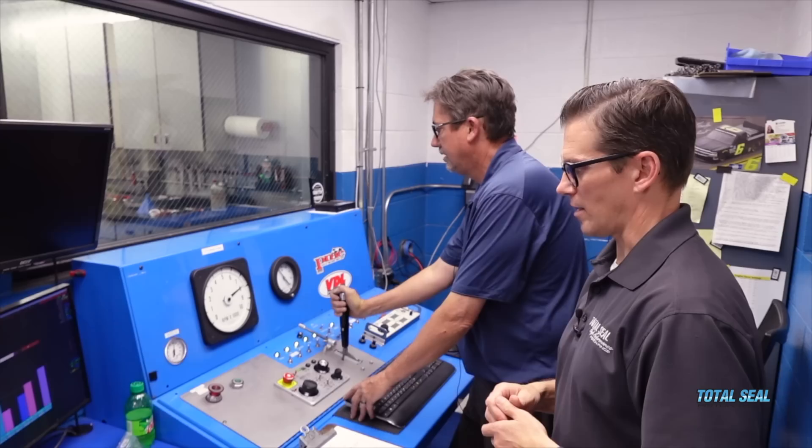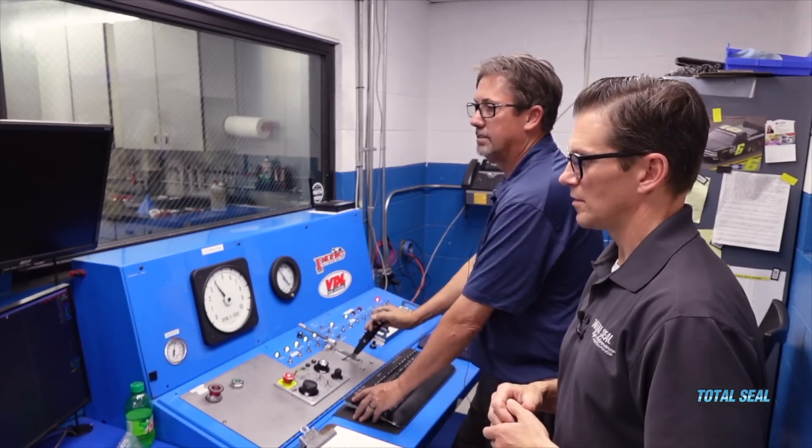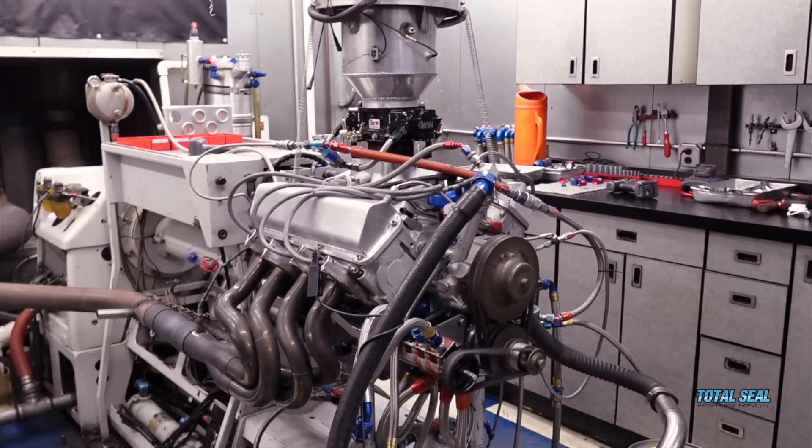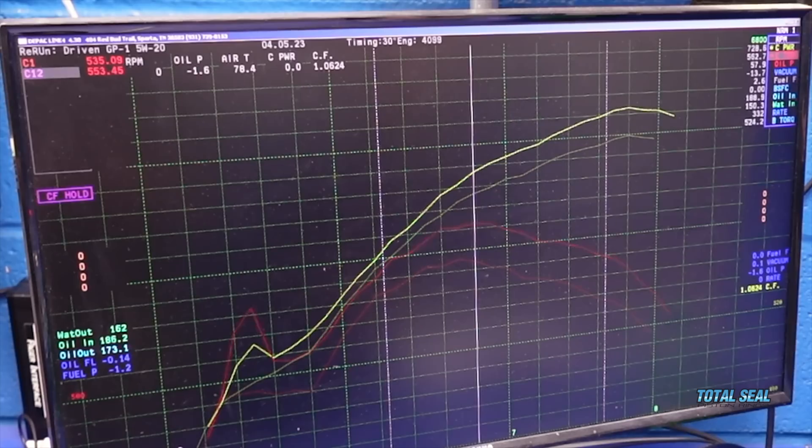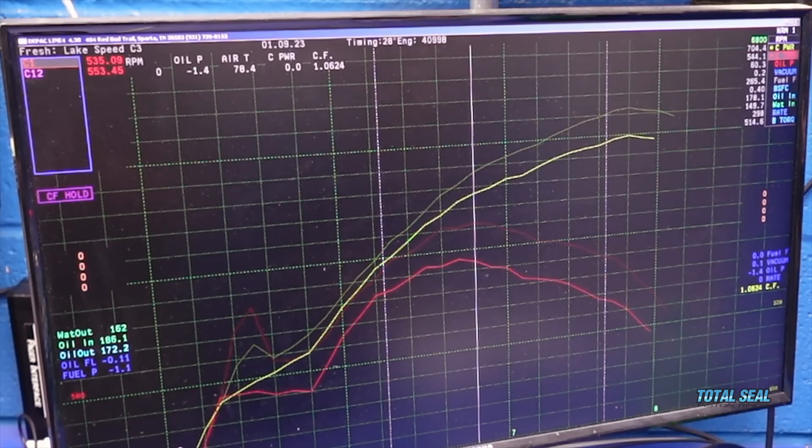Look at that! Power-wise, 758 to 791 — yeah, 791 horsepower! That's right. And here's the torque — this is what your dad's gonna feel. 562 foot-pounds, and originally it was 517 foot-pounds. Yeah, that'll wake him up!